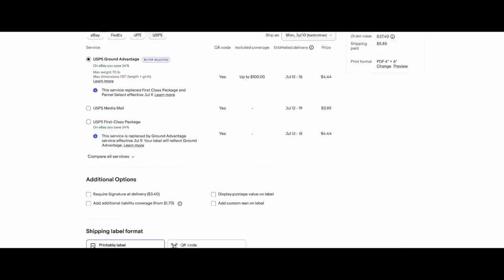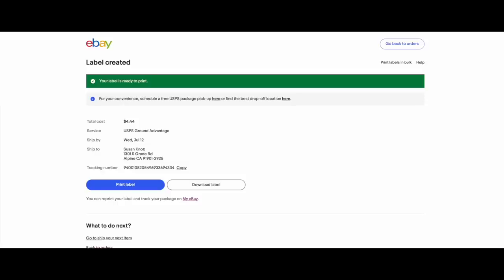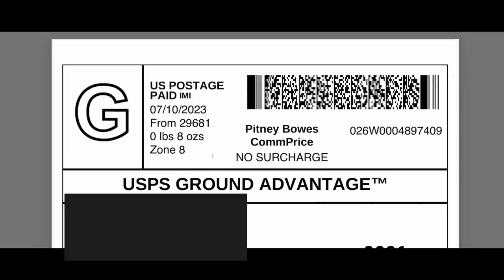If we go down to purchase shipping label, I'll show you what it looks like so that you don't have to fear this. Change doesn't have to be scary. We're going to hit print label, and there it is — it says USPS Ground Advantage, 8 ounces, which is the old first class. Everything transitioned perfectly well. No problems.